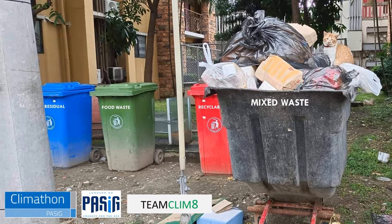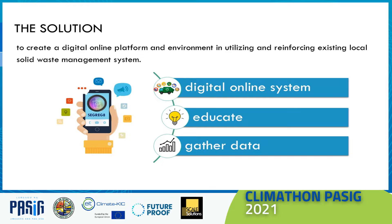Next to the dumpster were three color-coded empty segregation bins. It could have been easier just to go to the food waste bin! Do you think we need some segregation enabler? Introducing Segregate — a garbage segregation and collection-enabling free app aiming to create a digital online system for solid waste management, educate and boost environmental awareness, and collect and gather data for later analysis.